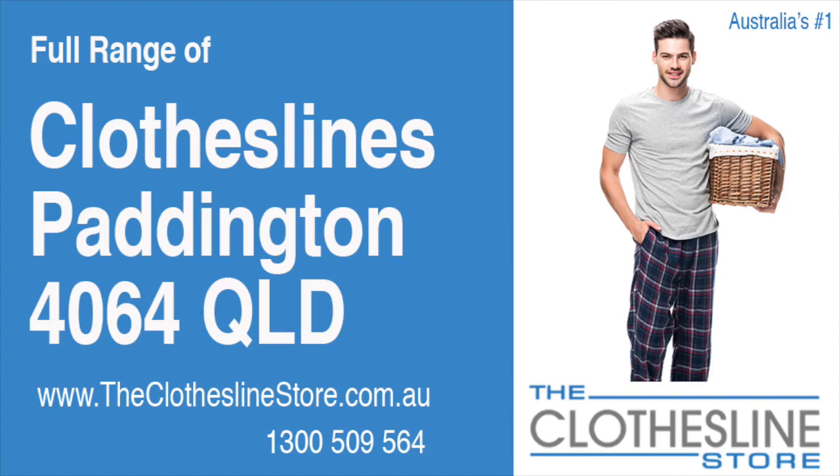Hello and welcome to the Clothesline Store. If you live in Paddington, Queensland, postcode 4064 and are looking for a new clothesline with an installation and removal service option, we have a solution for you.